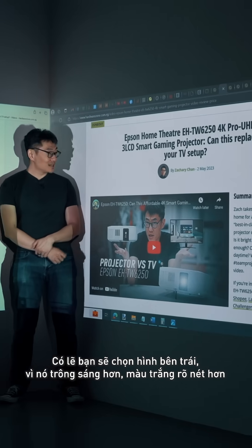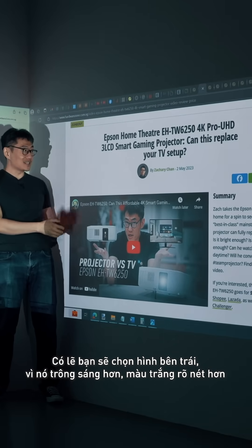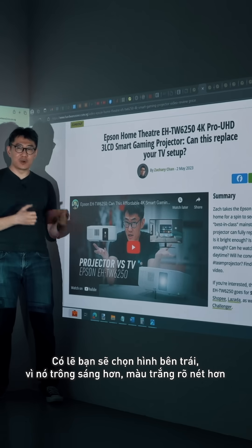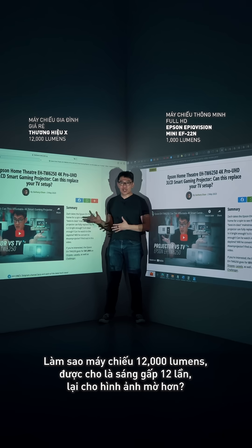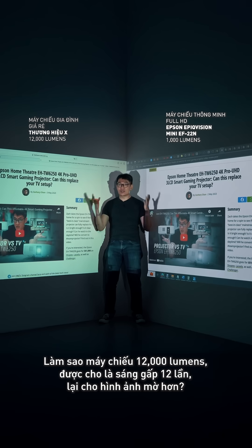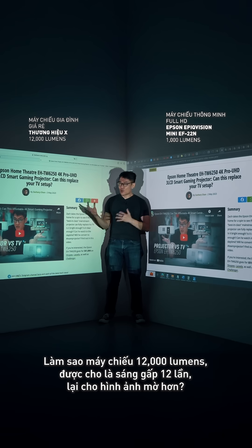You would probably have chosen the left because it's brighter — whites are whiter, sharper, clearer and more vibrant. How can a 12,000 lumens projector, which is supposedly 12 times brighter, look duller?